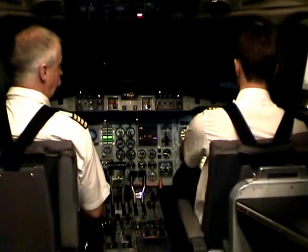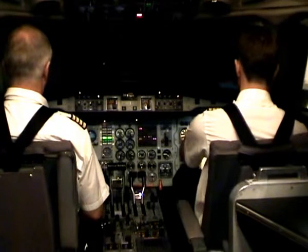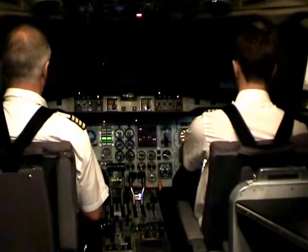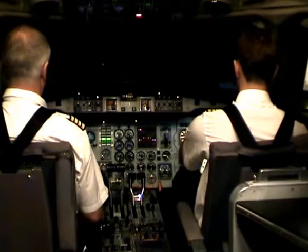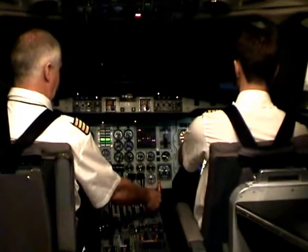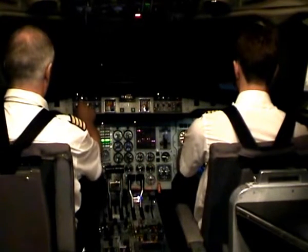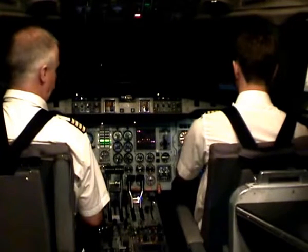Flap up speed is 121. Check. Flap up — select — indicator — airspeed. Flaps up — select — indicator — airspeed. Check. Clean speed is 124. Check.